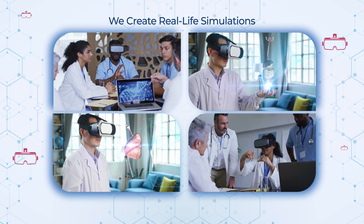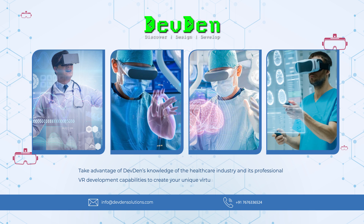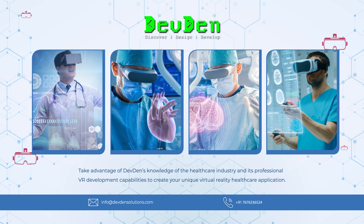With seasoned subject experts and expertise in 3D graphics, motion capture, and virtual reality simulation technology, we create real-life simulations. Take advantage of Devdin's knowledge of the healthcare industry and its professional virtual reality development capabilities to create your unique virtual reality healthcare application.